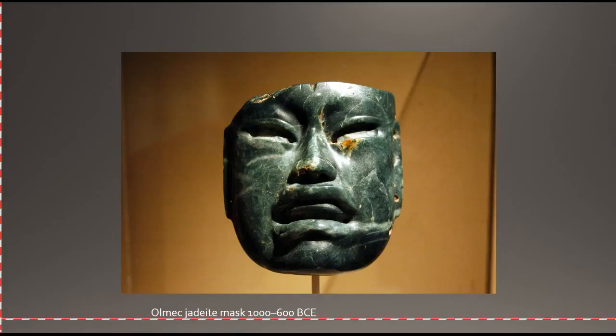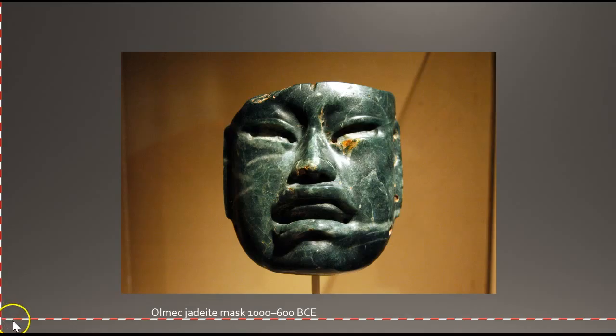Olmec works have certain stylistic conventions, especially in these masks — heavy-lidded eyes and usually a frown on the face. Now we're going to look at one more artifact from the Templo Mayor: the Aztec Sun Stone, or calendar stone. It depicts the five consecutive worlds of the sun from Aztec mythology.